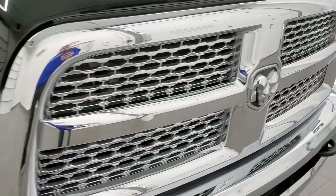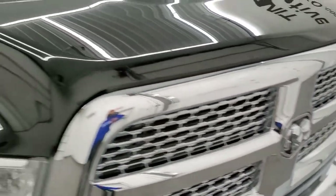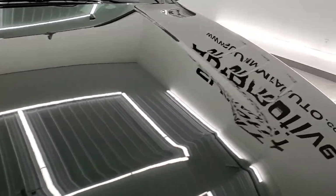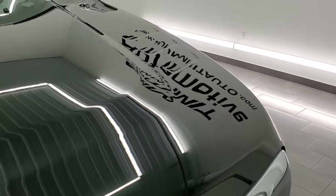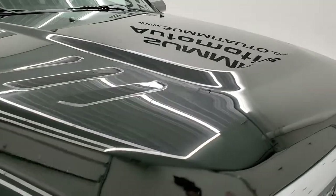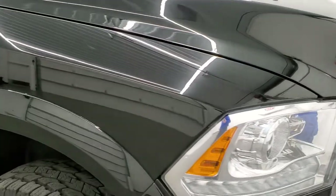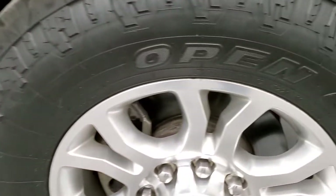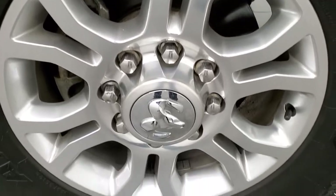You get the chrome trimmed grille and the hood is in really nice shape. Paint is very glossy and nice. The passenger side front fender looks really good as well, no major dents or dings on there. The passenger side rim has no major scuffs or scrapes.